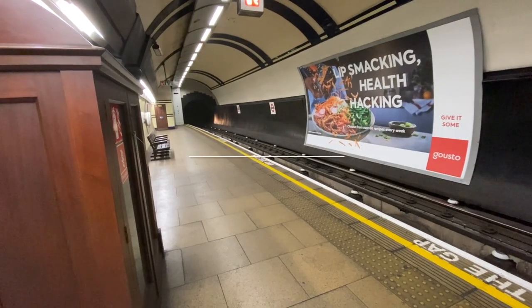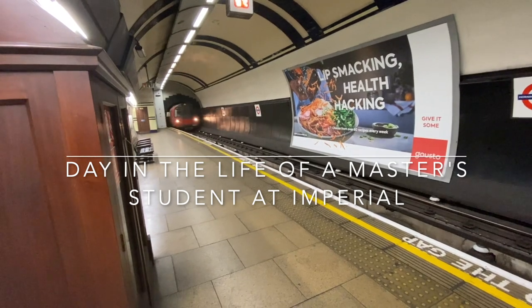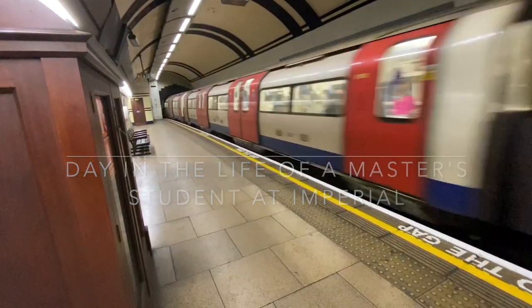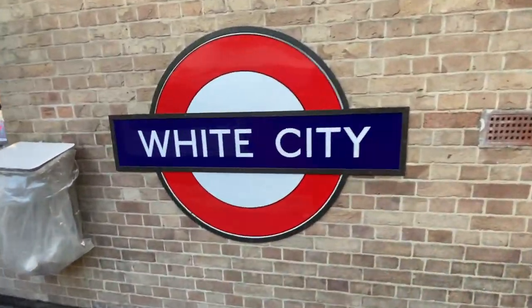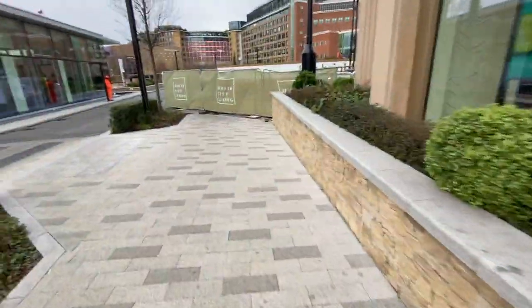Hi everyone, I'm Tom and welcome to my day in the life of a master's research student at Imperial College London. I usually wake up at around 7:30 and get ready before taking the tube to White City. The first thing I usually do is grab breakfast at the Amazon Fresh store before heading into the lab.